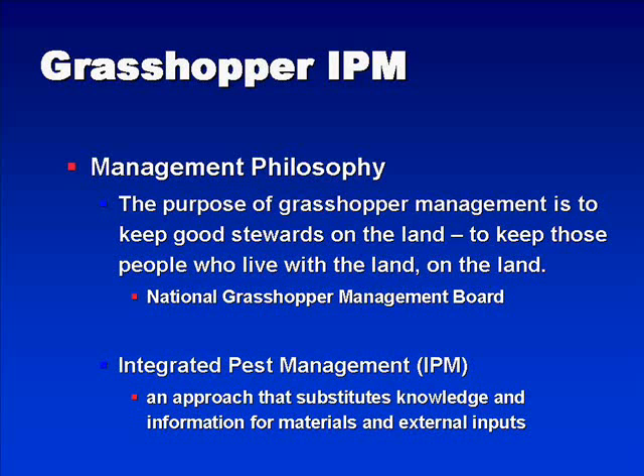Grasshopper integrated pest management is really an approach that substitutes knowledge and information for materials and external inputs with respect to management. Much of this knowledge required for proper application and proper timing of treatments will be presented in these presentations.